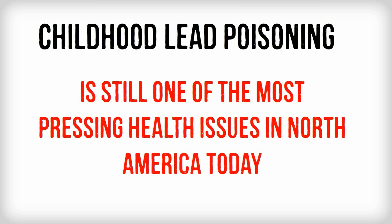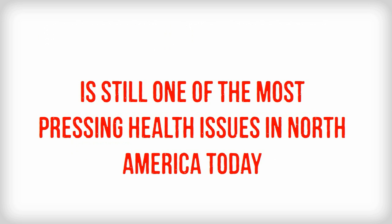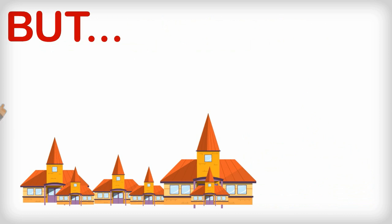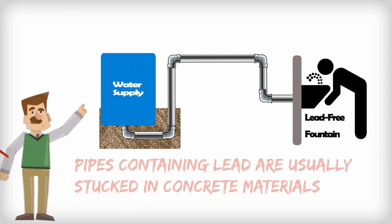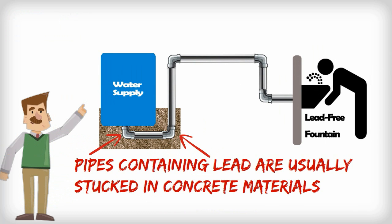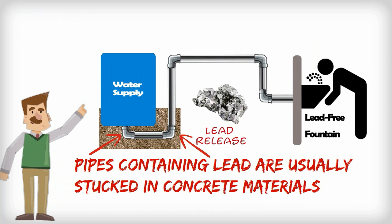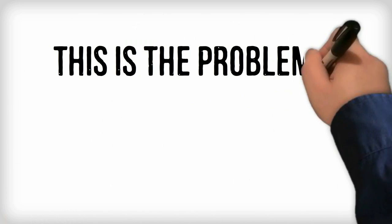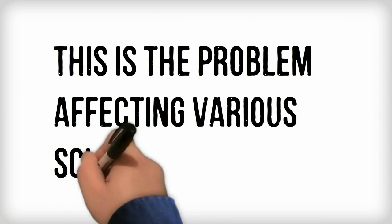Childhood lead poisoning is still one of the most pressing health issues in North America today. Although schools have been using lead-free drinking water fountains and pipes since 1986, water still gets contaminated while passing through older pipes, which are stuck in concrete materials and are impossible to replace. Water pipes are generally soldered with lead, resulting in lead particles getting seeped into tap water — and this is exactly the problem affecting various schools.